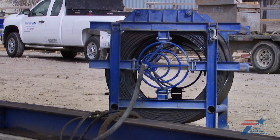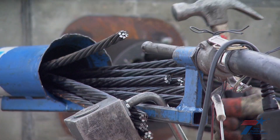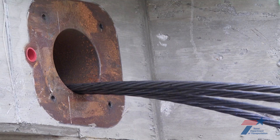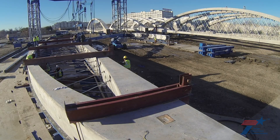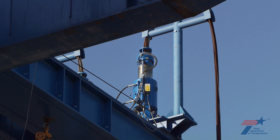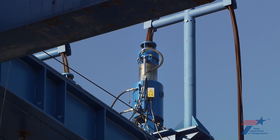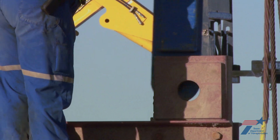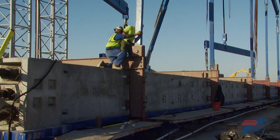High-strength steel strands are threaded through ducts to create six tendons, which will later be mechanically pulled to compress the concrete arch. After three weeks of construction, the arch is nearly ready to be rotated 90 degrees. The crew's lift tower, with robotic strand jacks mounted to the top, will slowly lift and rotate the custom-designed frame cradling the huge arch.